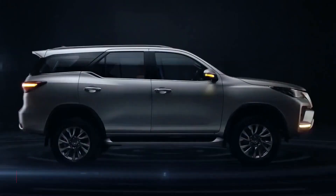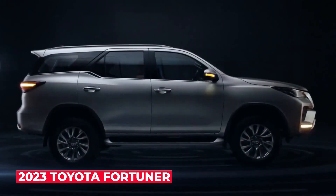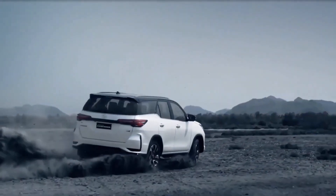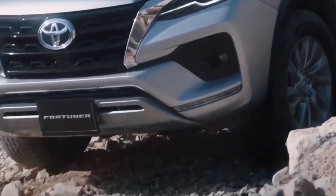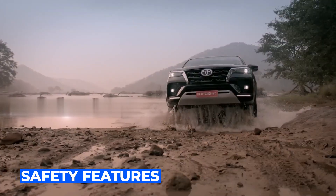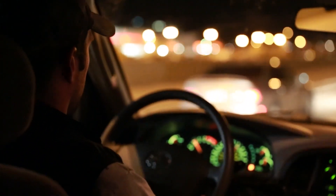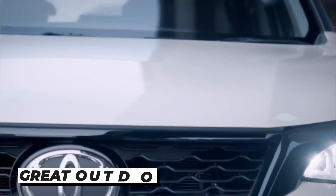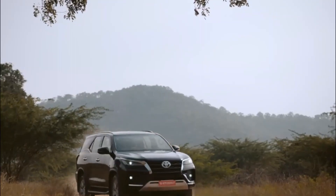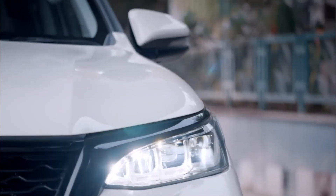Prepare to buckle up and hold on tight because the all-new 2023 Toyota Fortuner is about to make history. With sleek lines and a bold design, this SUV is more than just a pretty face. Packed with cutting-edge technology and advanced safety features, the Fortuner is set to revolutionize how we think about driving. Whether navigating city streets or exploring the great outdoors, the 2023 Toyota Fortuner has everything you need to make every journey unforgettable.